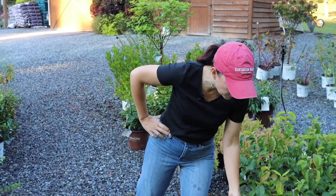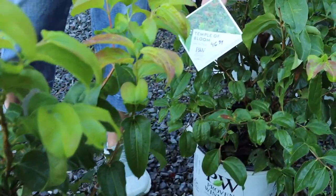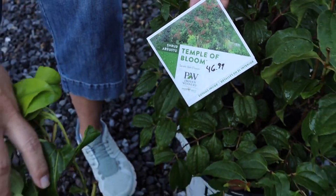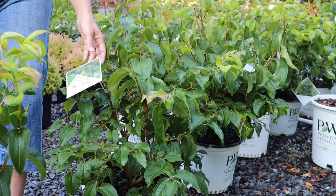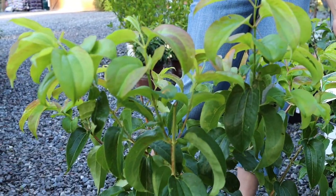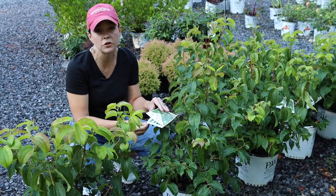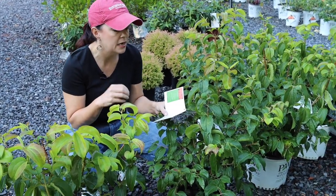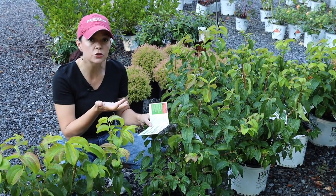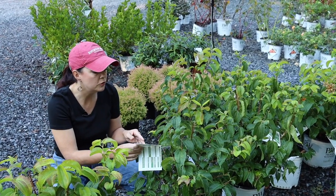Another fun shrub from last week's shipment is the Temple of Bloom from Proven Winners — a Seven Son Flower. For specific information, go to provenwinners.com and type in the plant name. This plant grows like a tree with a multi-trunk habit similar to a crepe myrtle. It does well in sun to part shade, is hardy in zones 5 to 9, and will reach six to ten feet tall and wide. As it grows, you limb it up to show off its beautiful canopy and gorgeous trunks.